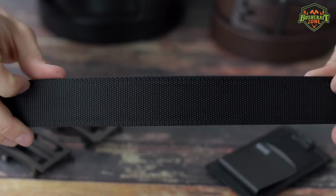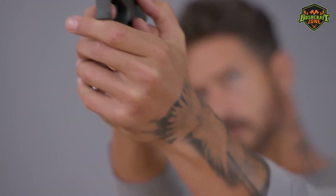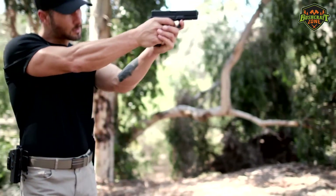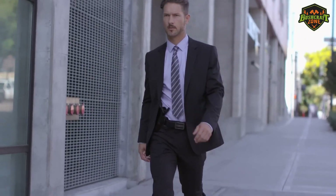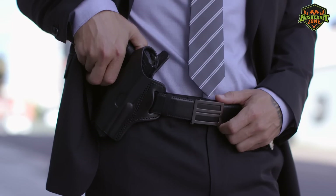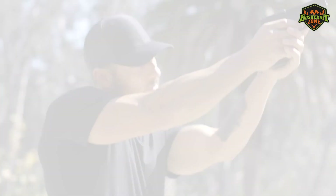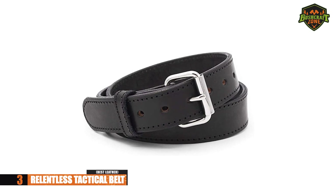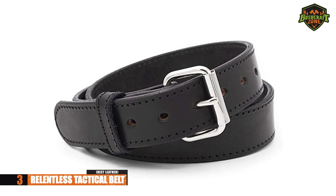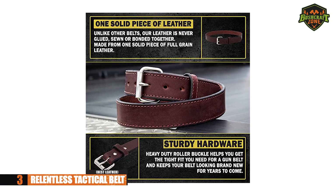If nylon isn't your favorite material, don't worry — EDC belts come in different types of materials. Nylon is great for durability, but there might be others you prefer. Leather may be a good option, and if you're looking for an EDC belt made from leather, check out the Relentless Tactical Belt. It's 100% leather, tough, and backed by a lifetime warranty.